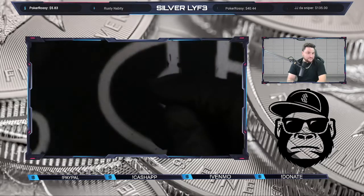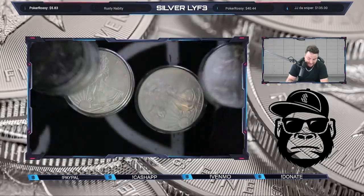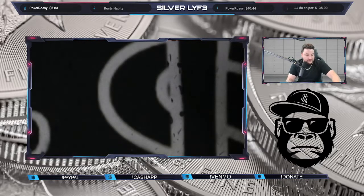Up next, we did grab some Silver Eagles. We got some 2008 Silver Eagles in the capsules.